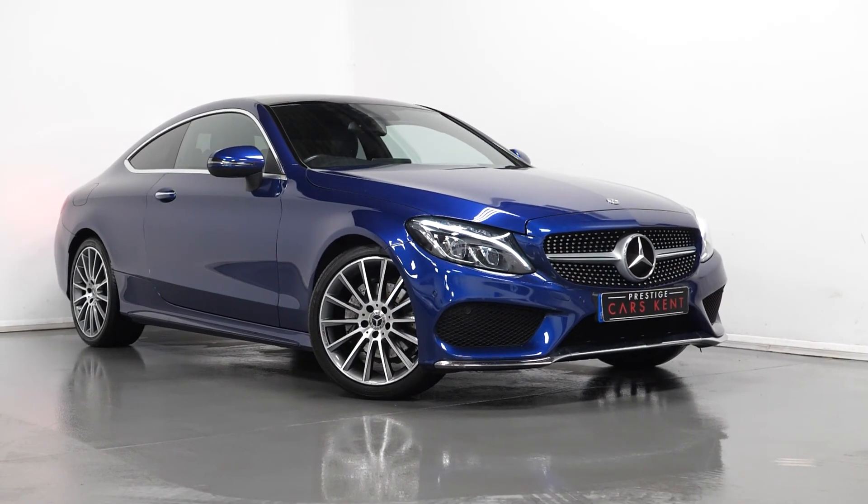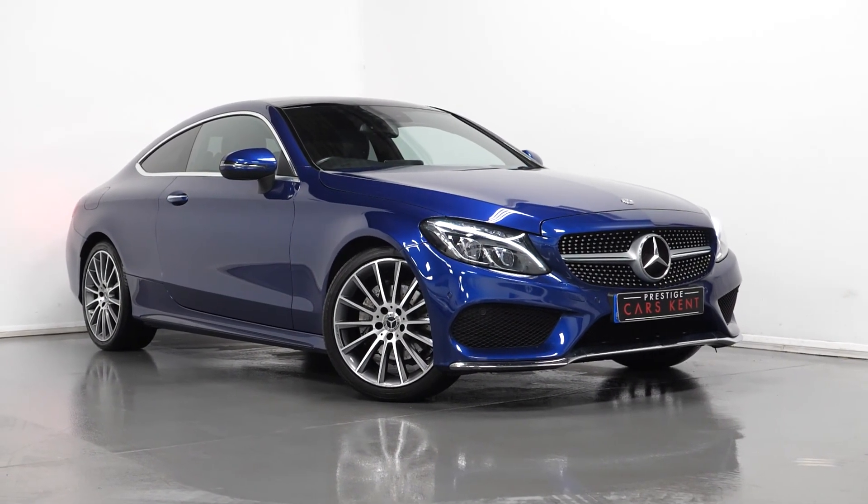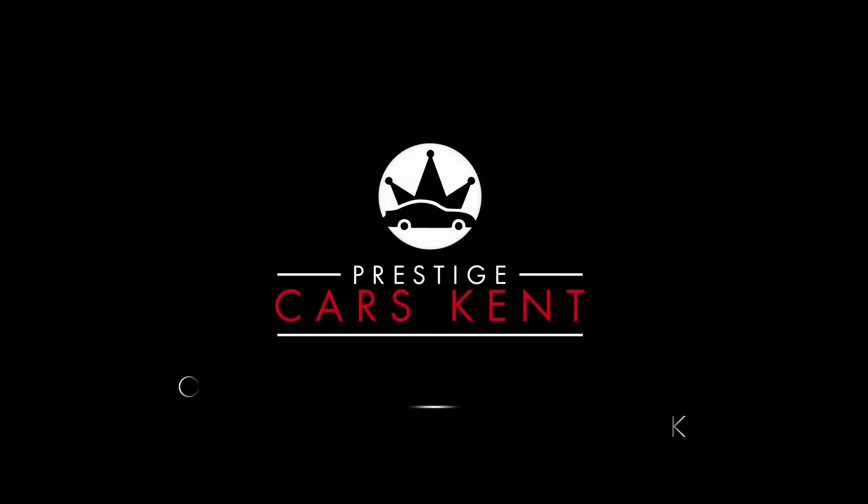If you'd like to book a viewing or test drive, please contact one of our sales team through the number at the end, or inquire through our website.